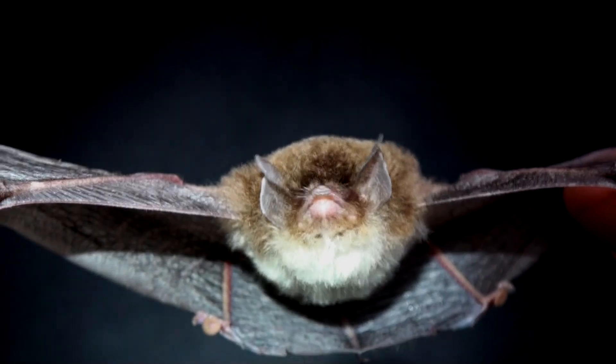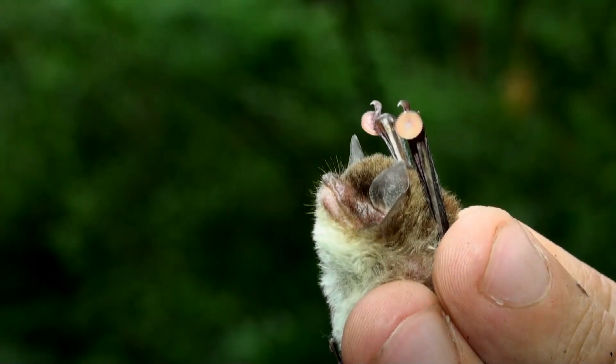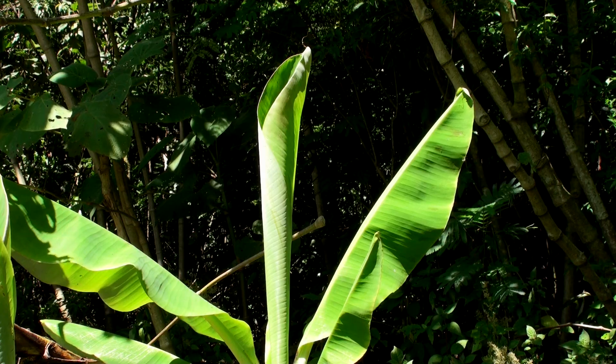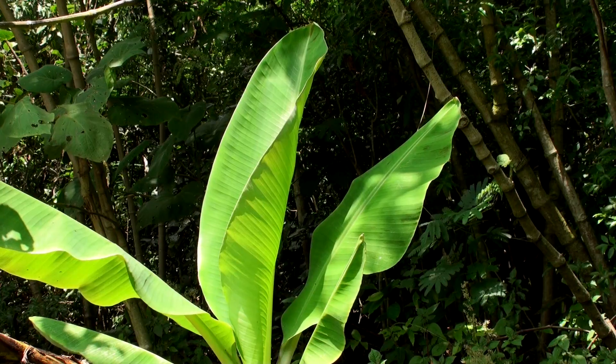Tiny eyes, tri-colors — that's why it's called Thyroptera tricolor. And look at those suction cups. They have to find a new leaf every night since the leaves unfurl so quickly. And off it goes to spend the night catching small insects on the wing.